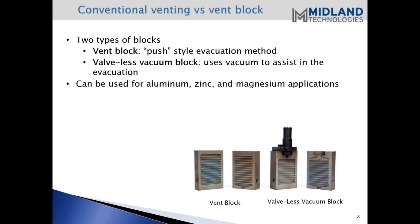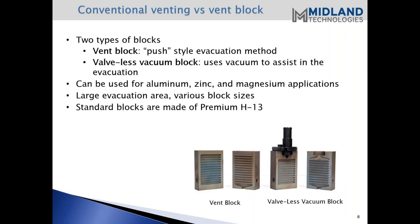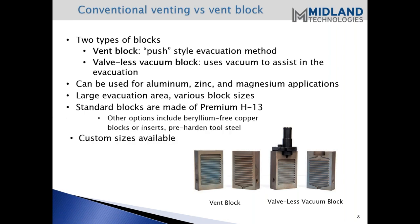These blocks can be used for aluminum and other applications. They have a large evacuation area and various block sizes are available. Our standard blocks here at Midland are made out of premium A13 tool steel, hardened of course. You can also get blocks made out of beryllium-free copper, either blocks or inserts, or pre-hardened tool steel as well. Custom sizes are available too.